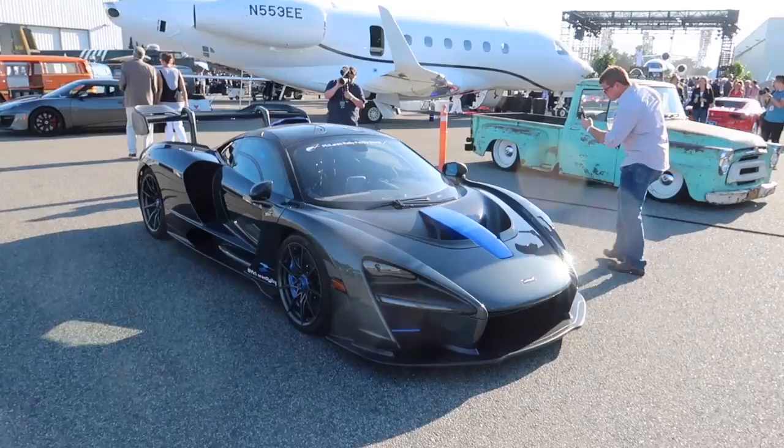We got all sorts of cars — McLaren Senna, Ford GTs, F12 TDFs — and lots of celebrities here, so let's take a look around the Monterey Jet Center show and enjoy ourselves. Come along with me.